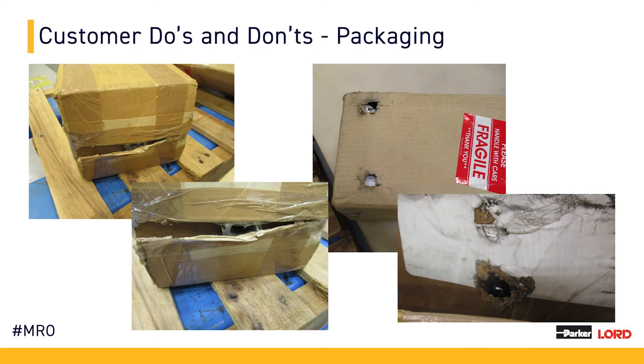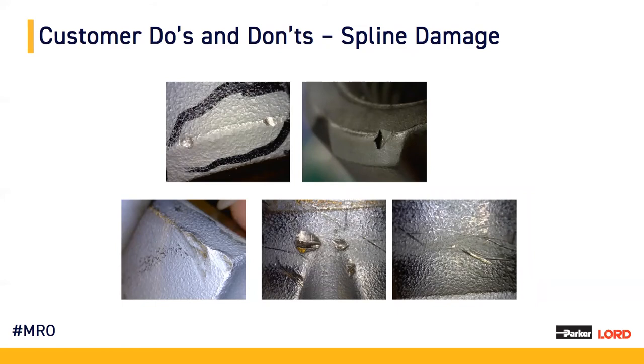As we have shown an example of proper packaging, we'd also like to look at some less than adequate examples. We really want to share this information to assist our customers in avoiding additional damage on their parts. Parts see enough wear and tear on aircraft, so we would like to avoid any additional damage during transport. Proper packaging can help keep lead time down and reduce cost of additional damage. Regarding damaged parts, we have pictures of spline damage on 412 spindles. A very large portion of our 412 spindles that are deemed scrapped are due to spline damage, and we would like to work with our customers to help them avoid this so we can get their product shipped back as quickly as possible.